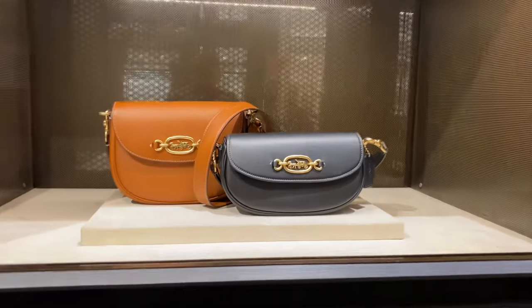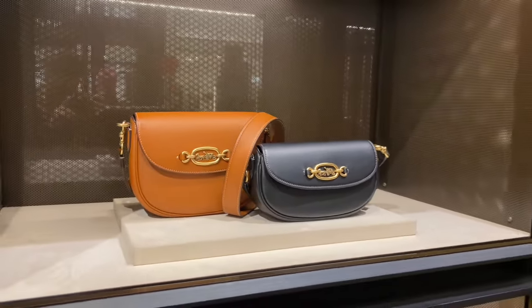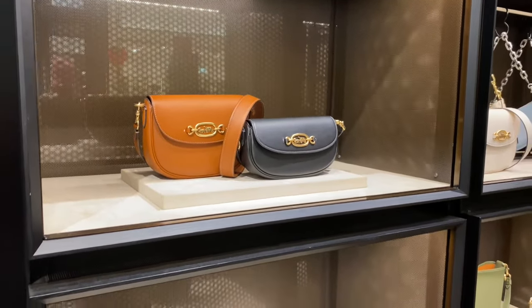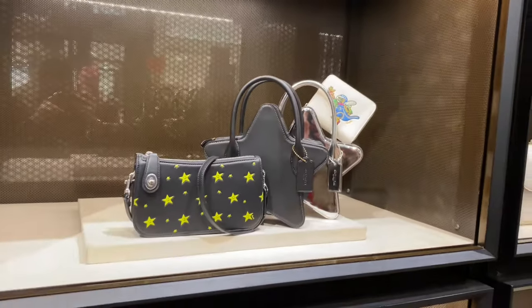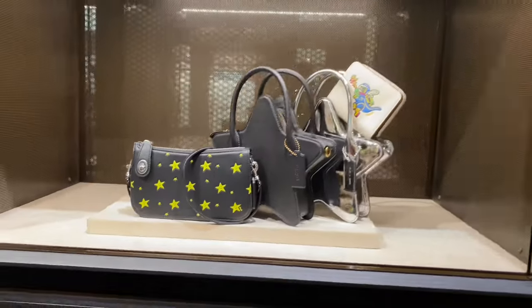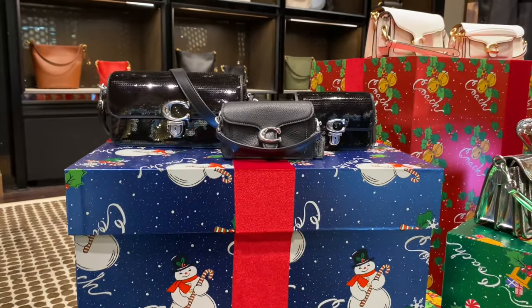Now y'all know exactly what time it is — it's time to get percy at Coach retail with some of their brand new releases featuring Harleys, the Stars, the Rexies, and sequins. Can't forget about the sequins!